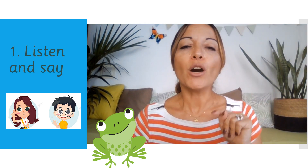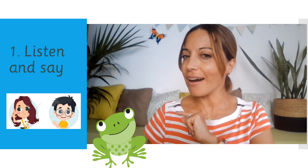Frank has prepared some words for you. I'm going to say the sounds and words and you repeat after me. Then, I will only say the sounds and you say the words. You know this, right?